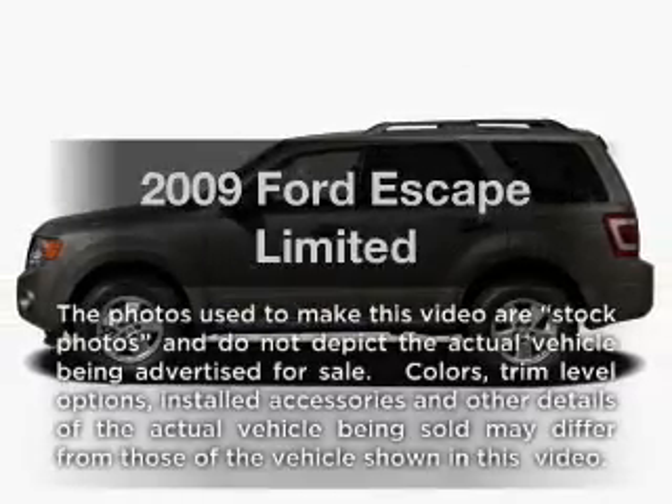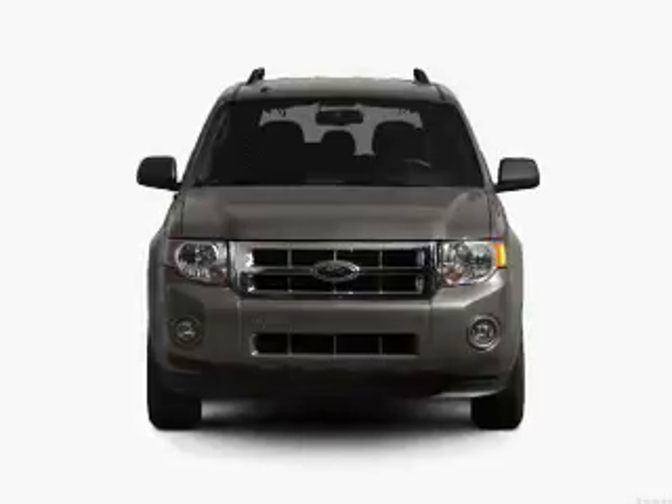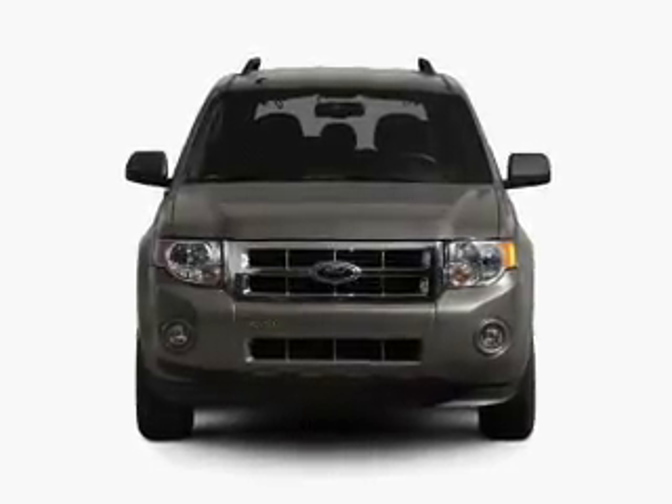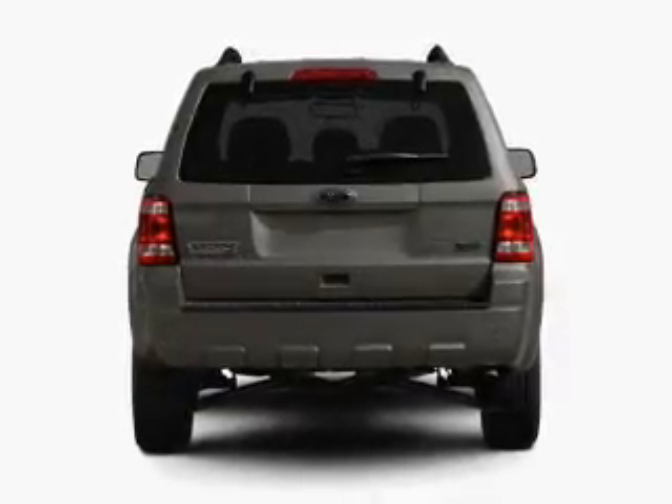Imagine yourself in this 2009 Ford Escape. This is the set of wheels you've been looking for. With an efficient four-cylinder engine that responds smoothly to its six-speed automatic transmission. Premium wheels lend a distinctive appearance.